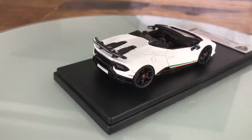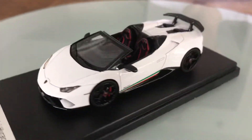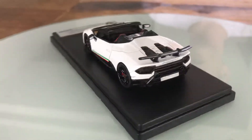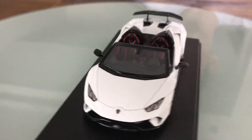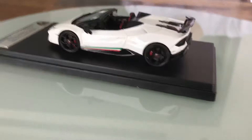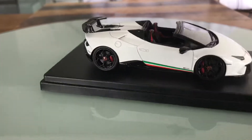It's of course a Spyder so it doesn't have a roof. It features an all-black carbon fiber and leather interior with carbon fiber bucket seats. In the back it has full LED ring tail lamps with integrated LED ring turn signals.